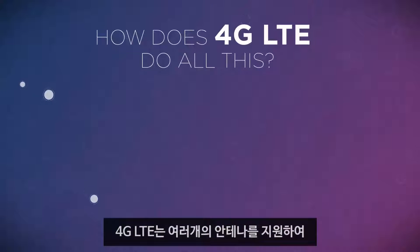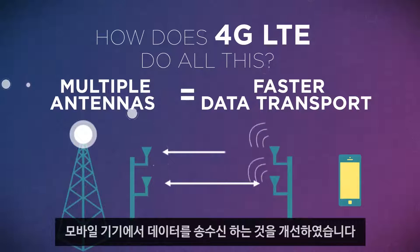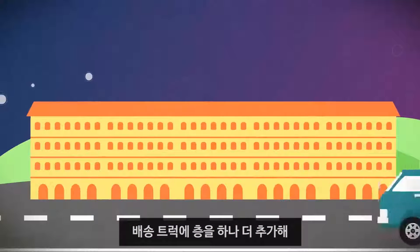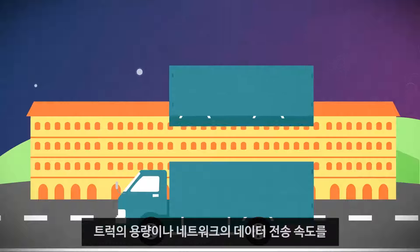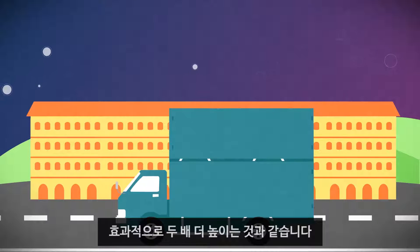Secondly, 4G LTE enabled multiple antennas to help transport the data to and from mobile devices. In our analogy, that would be like adding an entire story onto our delivery trucks, effectively doubling the capacity of the truck, or the data rate in the network.